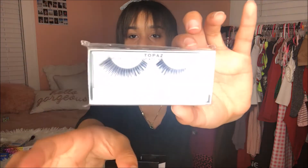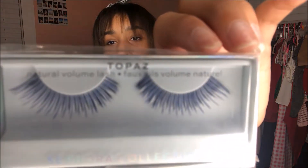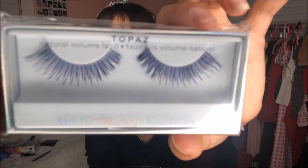The other thing I got was the Topaz eyelashes. These eyelashes are so pretty — they are like a purple color. I'm excited to do a crazy look with these lashes.